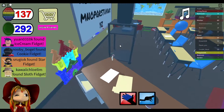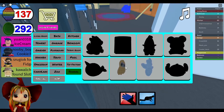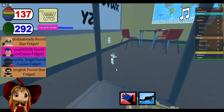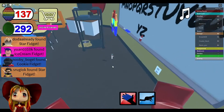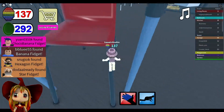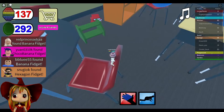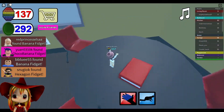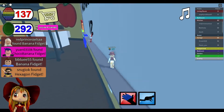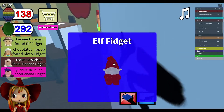I see one, but how do I get to it? That's a problem. Time to parkour with my puppets. No, that won't work. Look, I see two right now - I see two! You don't understand. Yes! Okay, we got the one on the whiteboard - the elf fidget!